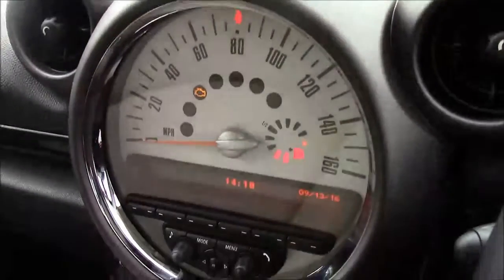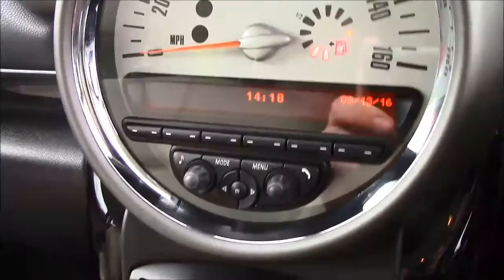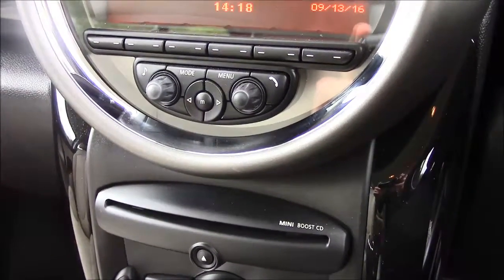Jumping inside the vehicle, on the centre console you have your speedometer and also your CD radio display. This comes with Bluetooth connectivity which allows you to answer phone calls while safely on the move. Additionally you can stream your media from your Bluetooth compatible devices straight to the car without the need for any wires.